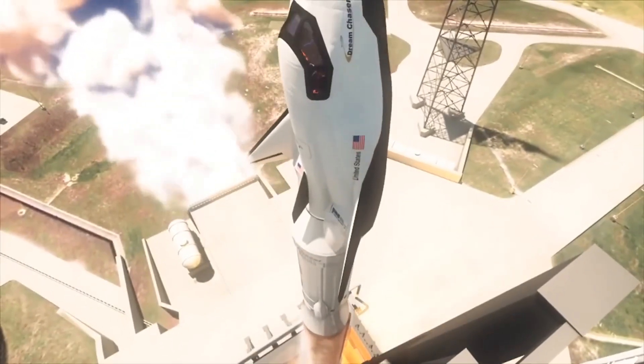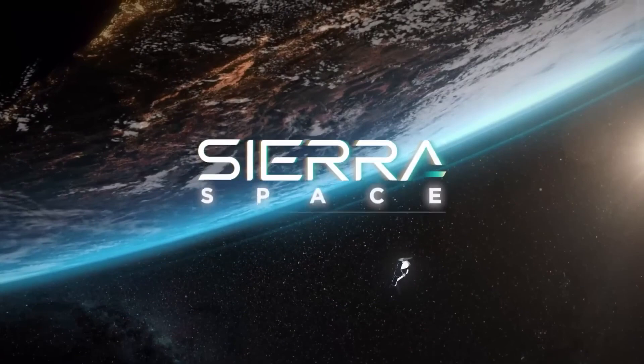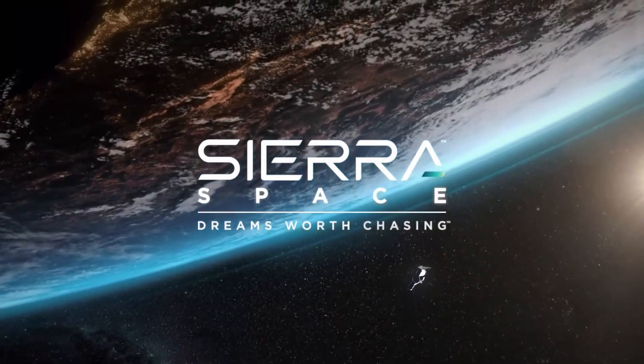Dream Chaser was initially unveiled to the public in 2004 by a group called Space Dev. At that time, Sierra Space didn't exist — it was an entirely different entity.